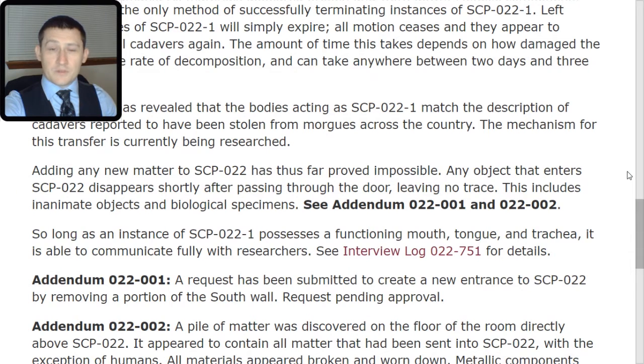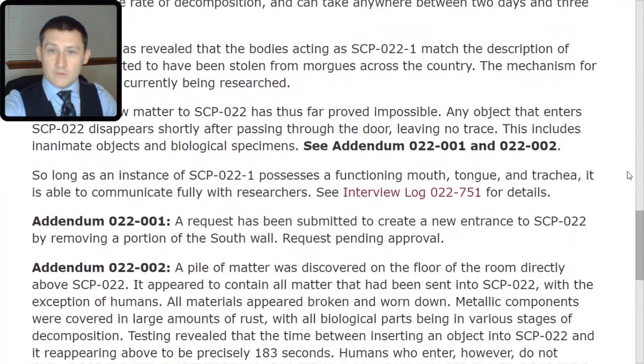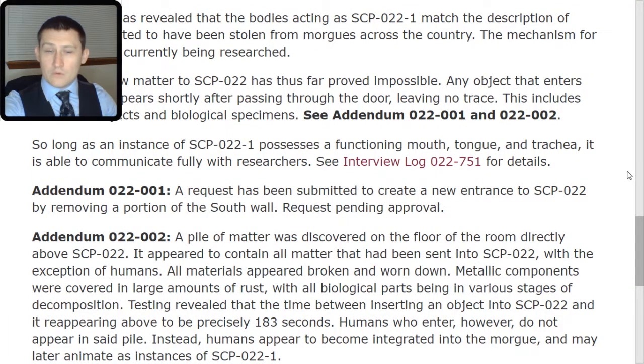See Addendum 022-001 and 022-002. So long as an instance of SCP-022-TAC-1 possesses a functioning mouth, tongue, and trachea, it is able to communicate fully with researchers. See Interview Log 022-TAC-751 for details, which we will look at after the addendums.